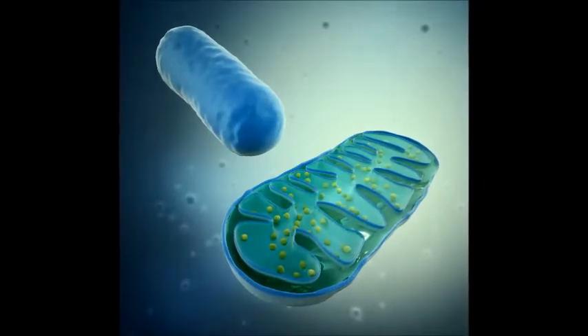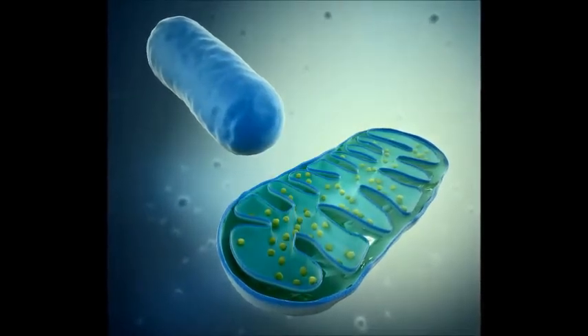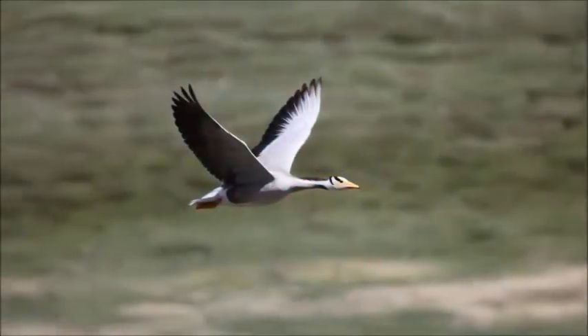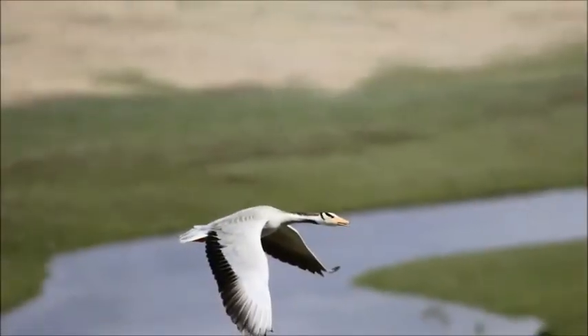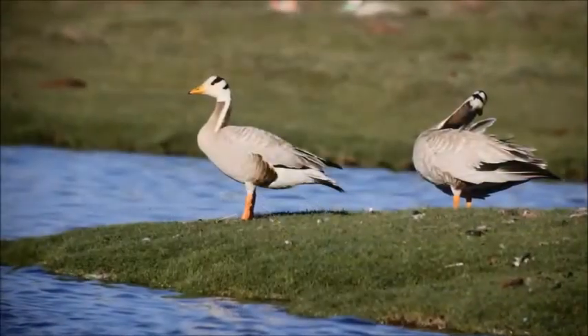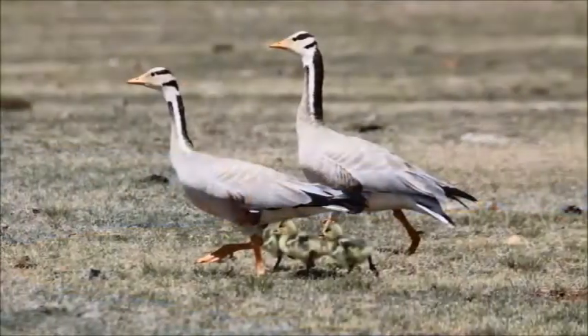Mitochondria are the powerhouses in your body, used to generate all the energy we need to function. Bar-headed geese have moved their mitochondria right to the edge of the cell membrane, because mitochondria need oxygen to function. By positioning them as close as possible to where oxygen crosses into the cell, they can maximise efficiency — and they do that better than any other species of goose.